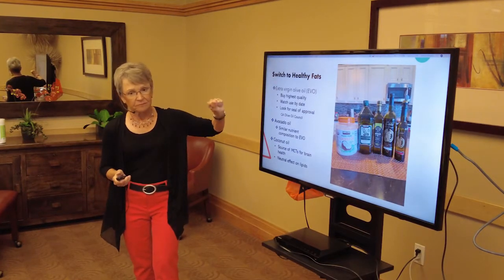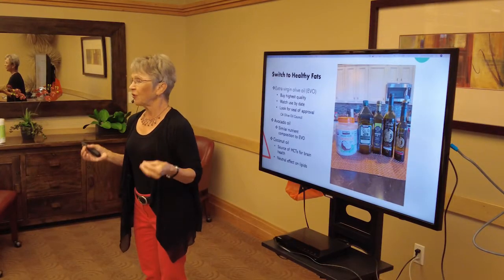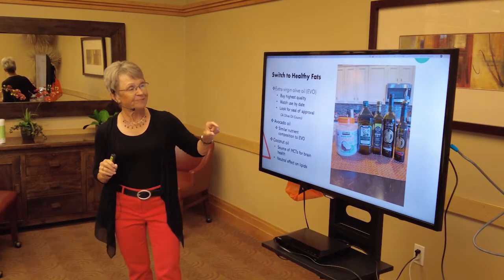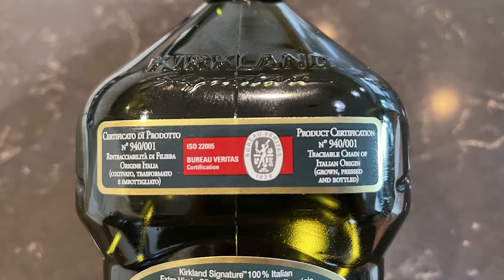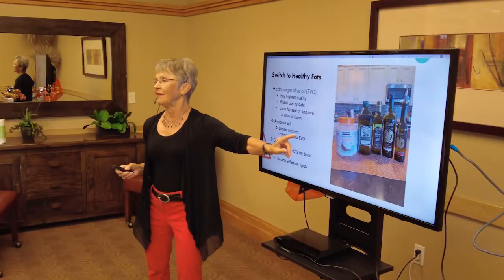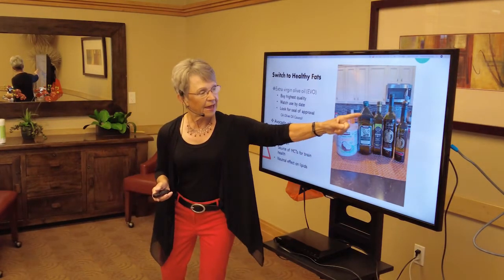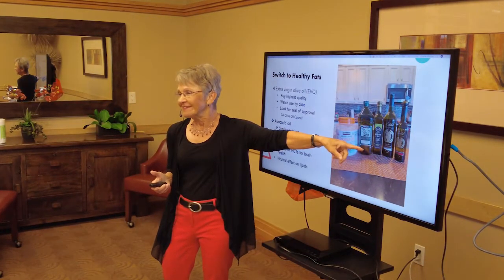Buy the highest quality extra virgin olive oil you can afford. Look for a seal of approval — the California Olive Oil Council seal is very stringent, and California olive oils are very good. This one has a seal of approval from Italy and is Italian sourced. Turn the bottle over and check for a seal of approval, then look at the use-by date. Ideally you want to use olive oil within 6 to 12 months. A big bottle lasts us about 6 to 9 months because we use it generously.